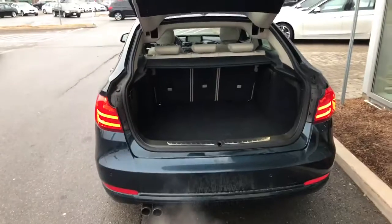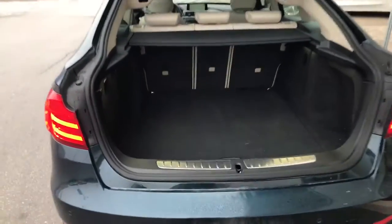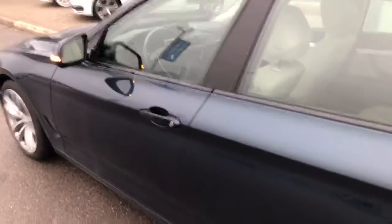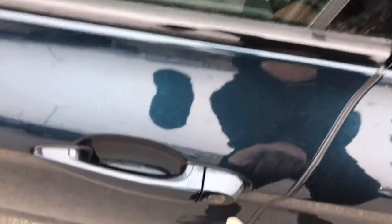It gives you access to bigger space. Let's see inside. The 328 also comes with comfort access.